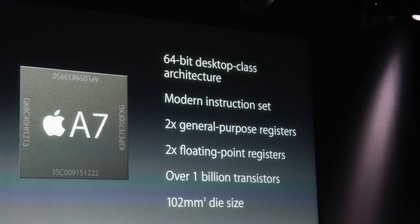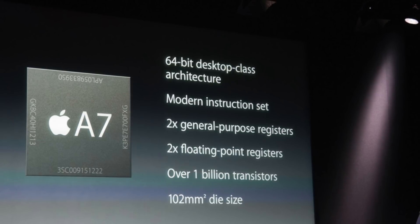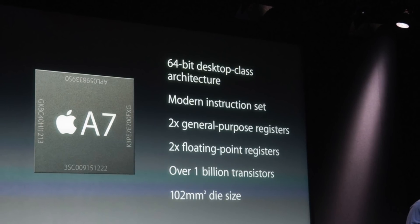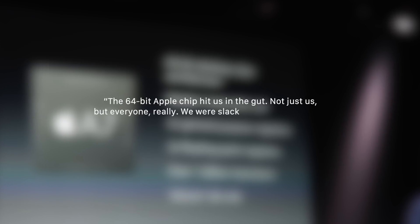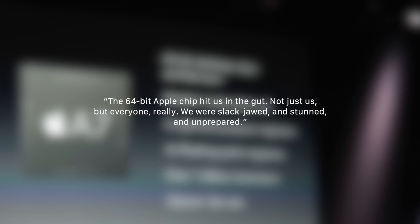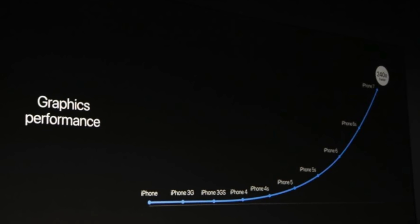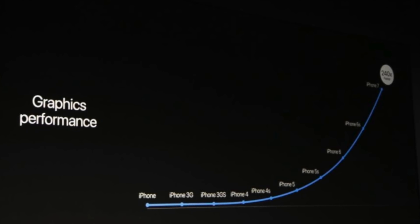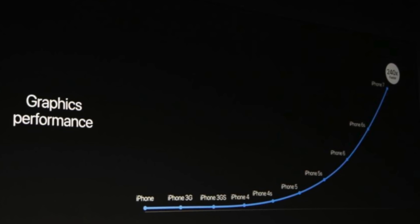Apple was the first company to put a 64-bit chip on a smartphone, which shocked the entire industry. It happened back in 2013 with the introduction of the iPhone 5S. Here's what a Qualcomm employee had to say about it: 'The 64-bit Apple chip hit us in the gut. Not just us, but everyone really. We were slack-jawed, stunned, and unprepared.' This is exactly how Apple went from not being involved in the silicon industry at all to becoming its main driving force in less than three years.